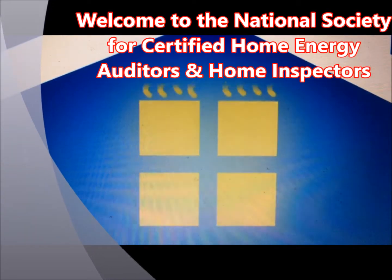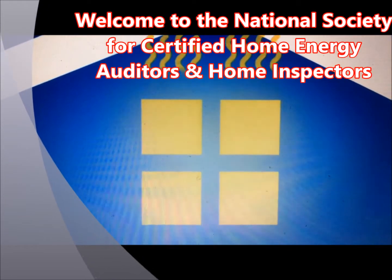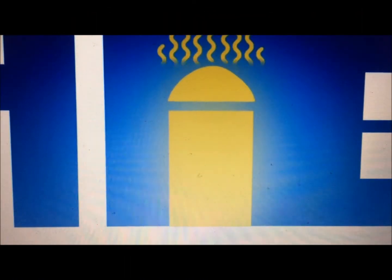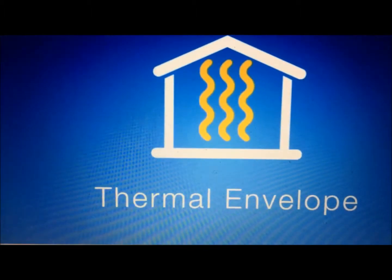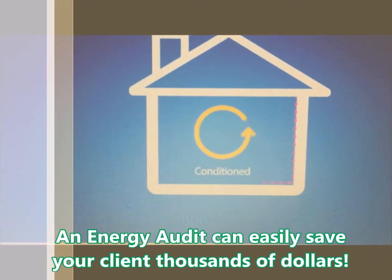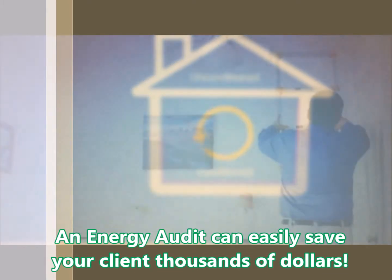Welcome to the National Society for Certified Home Energy Auditors and Home Inspectors. In this short video, we review the function of a home energy auditor. Energy auditors are problem solvers who provide clients with actionable, real-time advice to significantly increase energy efficiency in any residential setting.